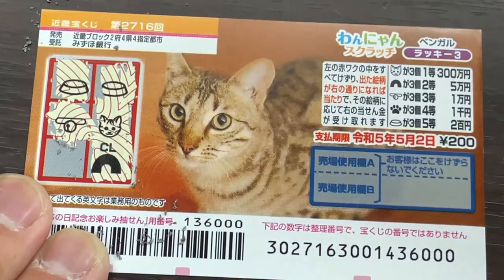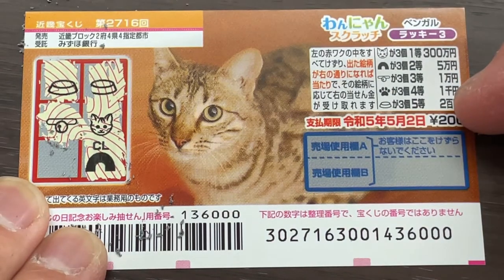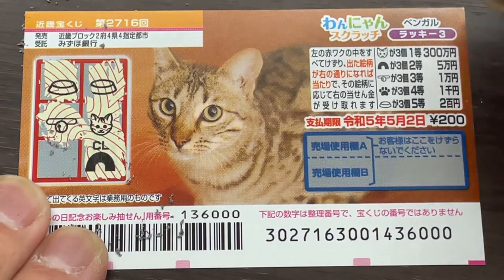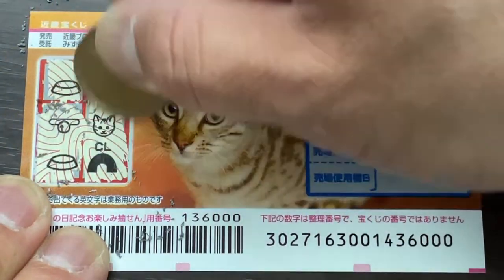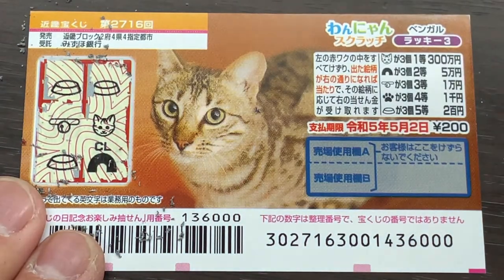What do you think, guys? Am I going to win the 5th prize? Win! Yes! I have won 200 yen — my money back. And that is how to play this game.